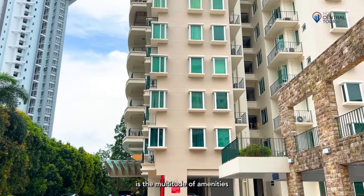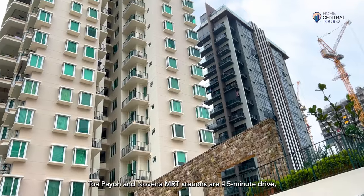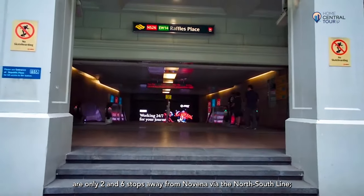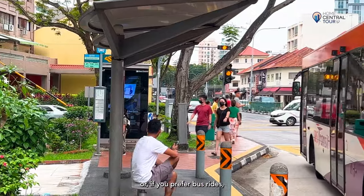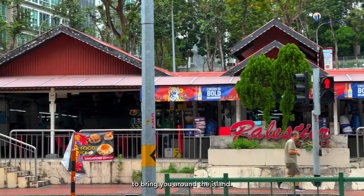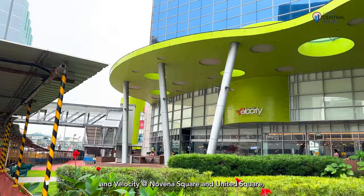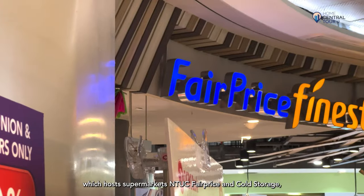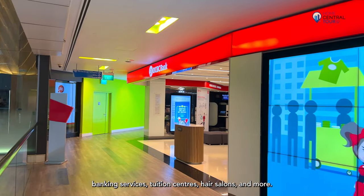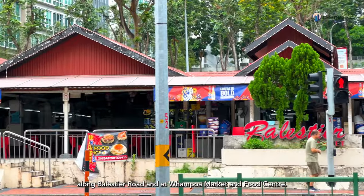The real star of the show is the multitude of amenities available here in District 12, all within convenient reach. Toa Payoh and Novena MRT stations are a 5-minute drive or a 10–15-minute walk away. Orchard Road and Raffles Place MRT stations are only 2 and 6 stops away from Novena via the North-South Line. There is also a bus stop located right at Papillon's doorstep with a number of bus services to bring you around the island. Various shopping malls dot the vicinity, including Zhongshan Mall and Shaw Plaza, as well as Velocity at Novena Square and United Square, which host supermarkets like NTUC FairPrice and Cold Storage, restaurants like Pepperoni Pizzeria and Genki Sushi, banking services, tuition centres, hair salons and more. Foodies also get to delight their taste buds at famous eateries along Balestier Road and at Whampoa Market and Food Centre.